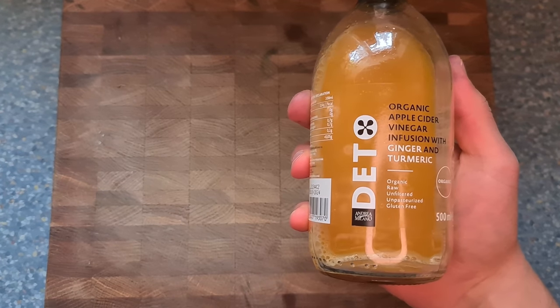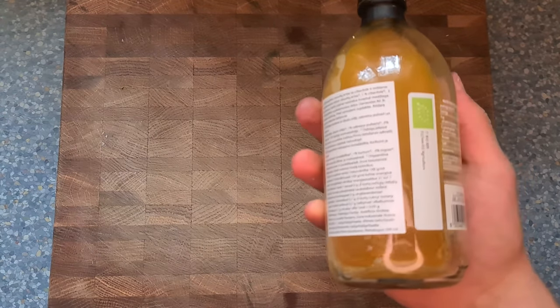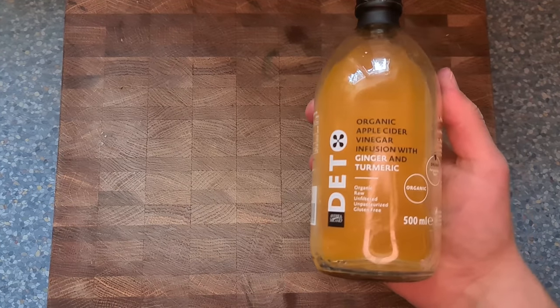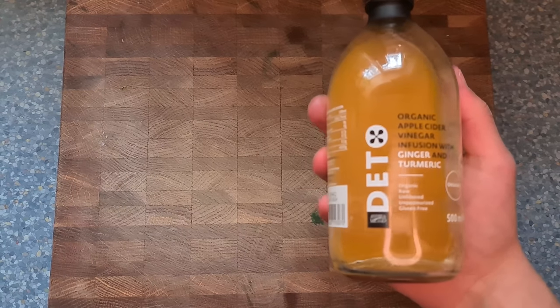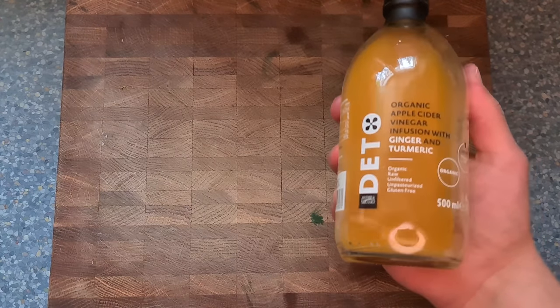Apple cider vinegar is good for blood sugar management. If you take it before eating carbohydrates, it blunts the blood sugar response. It's also an AMPK activator, which is good for ketosis and other benefits.